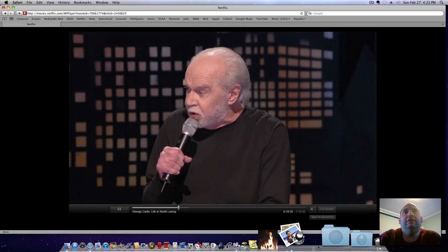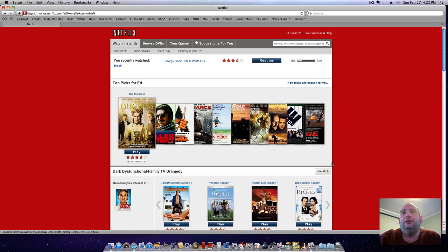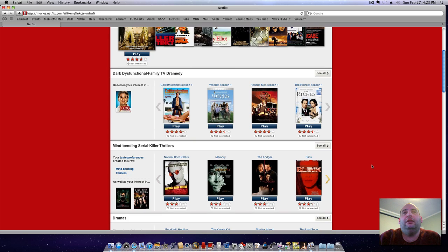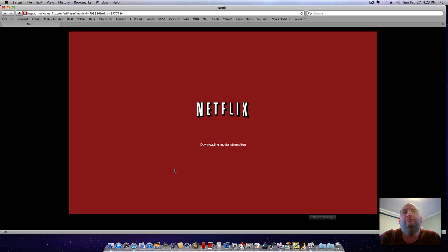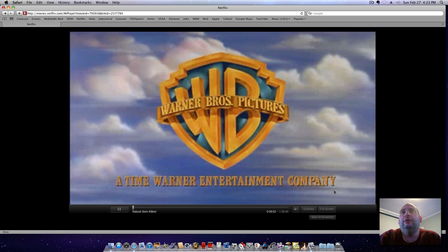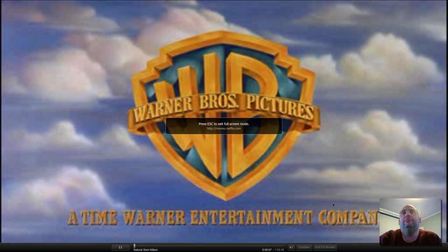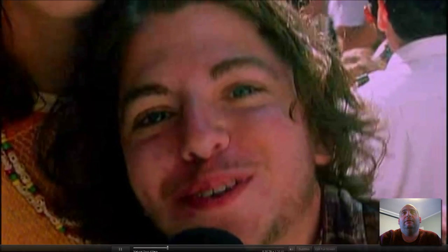You can exit out of full screen, go back to browsing, and start up a new movie really quick. Here I start Natural Born Killers — it quickly downloads and starts. It's that simple. Full screen, it's just as good as a DVD, and I can skip ahead.